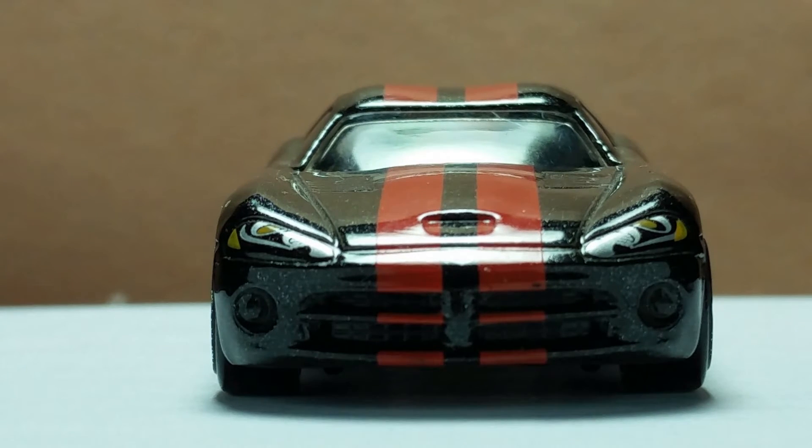I just noticed this — my copy of this model has a dent on the roof. It is a bit disappointing, but it is still okay overall, I guess.